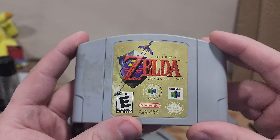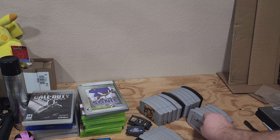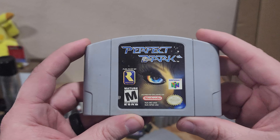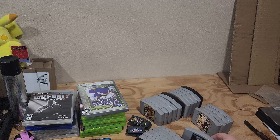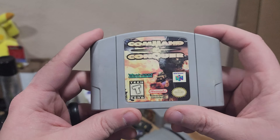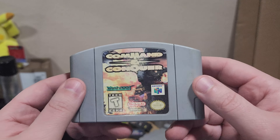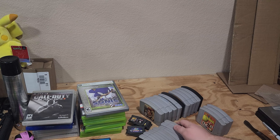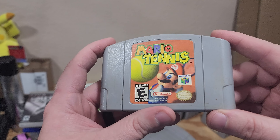We got Zelda: Ocarina of Time. Fun fact that a lot of you are going to hate me for — I've never played a Zelda game. Not one. Perfect Dark — some say the better version of 007 Goldeneye. Command & Conquer — this one's nostalgic to me. I had this on my Nintendo 64 and played way too much of it. Love Command & Conquer. Mario Tennis — I don't think I've ever played this one.